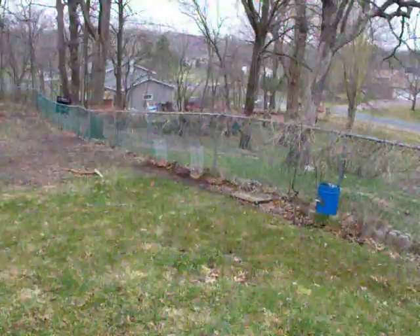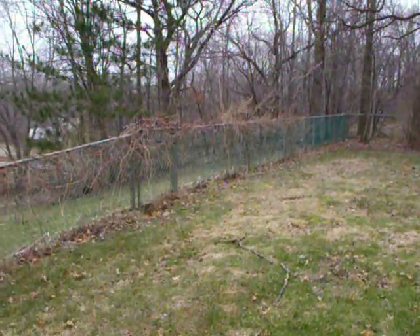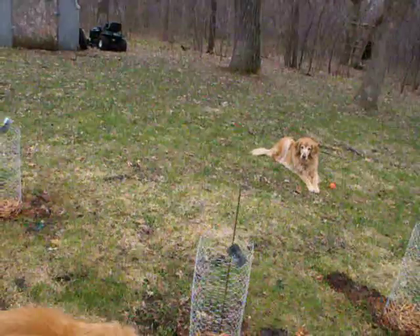I put those fence-line rhizomes there to see how they'll compete against the wild grapes that grow there. Hopefully the birds will like them — actually, hopefully the birds won't like them! That's about it; we'll see how it goes.